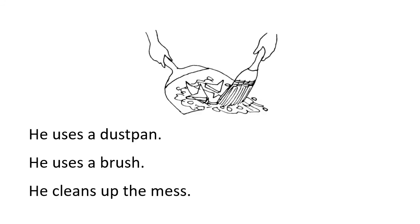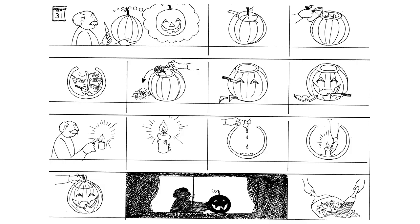He uses a dust pan. He uses a brush. He cleans up the mess. Can you tell the story?